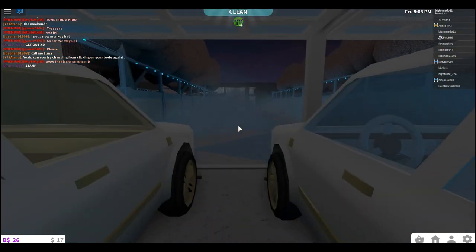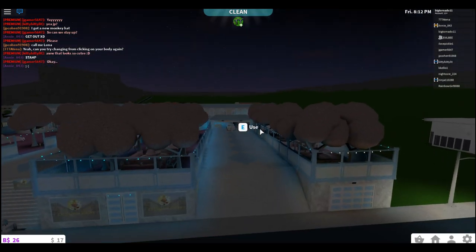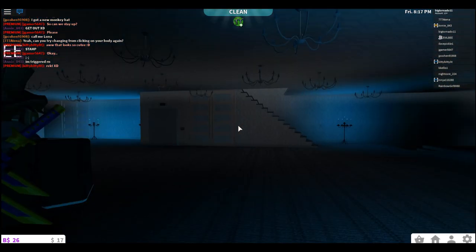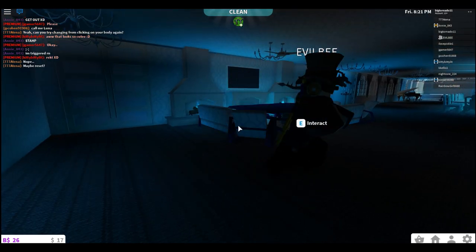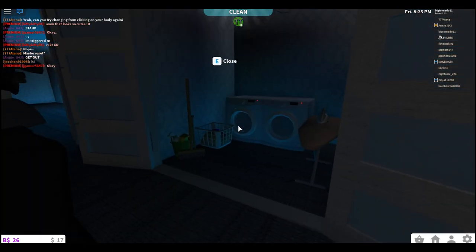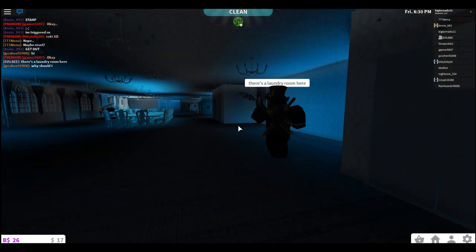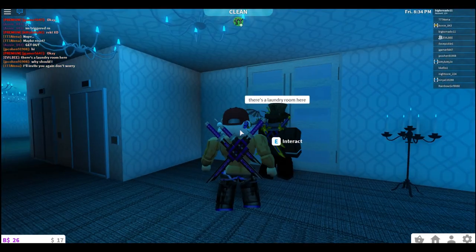There are two rooms that go up and then this goes down the whole driveway. Oh, I like that garage! There's a washer room, dryer room — a janitor's closet, a laundry room. I really like the blue shine to everything — it's really cool.